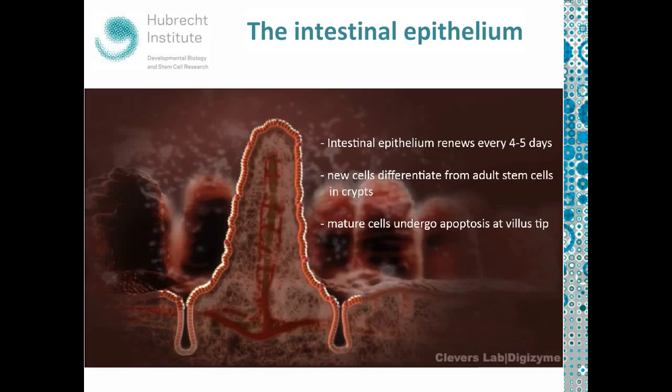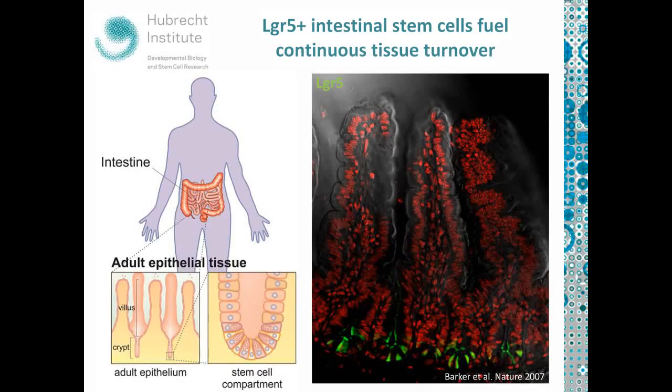The identification of these intestinal stem cells was made possible by the work of Nick Barker in 2007. He developed an LGR5 knock-in reporter mouse, and what he found is that it marked a certain population of cells at the very bottom of the crypt. It turned out that these cells are indeed the intestinal stem cells, nestled between another cell type — the so-called Paneth cells, which are much bigger, wedge-shaped cells that basically provide the stem cell niche for the actual stem cells and protect them from infection.